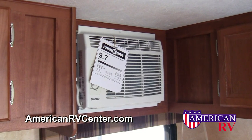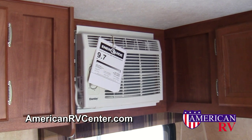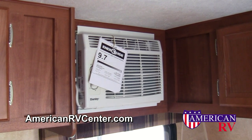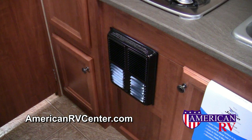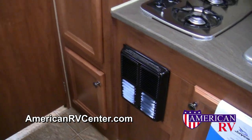You don't have to sacrifice the comforts of home while camping in your Jayco Swift. Each model is equipped with a large air conditioner to keep you comfortable on those hot days, and for cooler weather camping, your Swift is also equipped with a propane gas furnace with a wall thermostat.